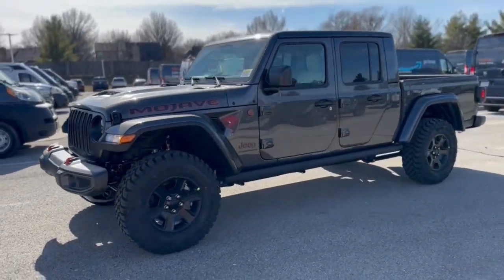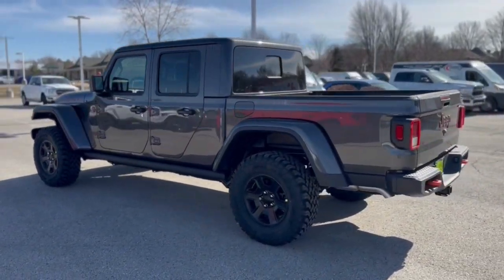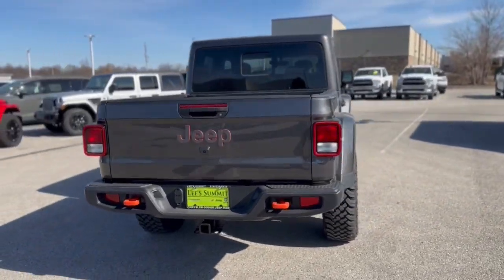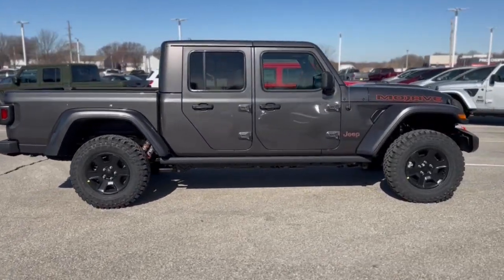You're gonna love the 2023 Jeep Gladiator. This unapologetically rugged Gladiator is the ultimate trail partner. Available with a long list of off-road specific options, this midsize pickup's extended wheelbase offers a smooth ride and roomy rear seating.